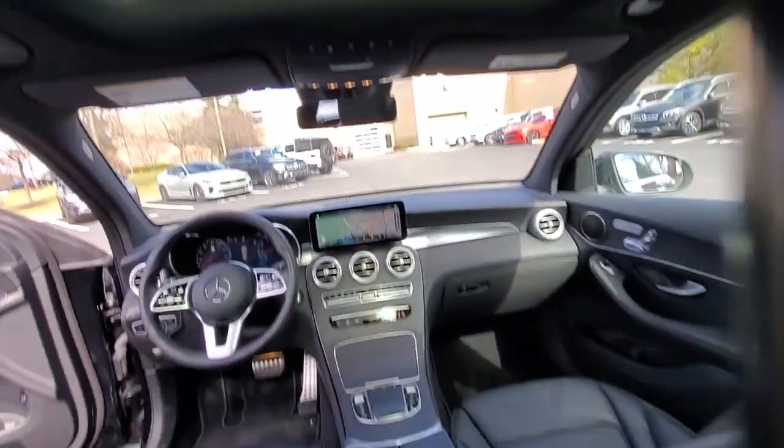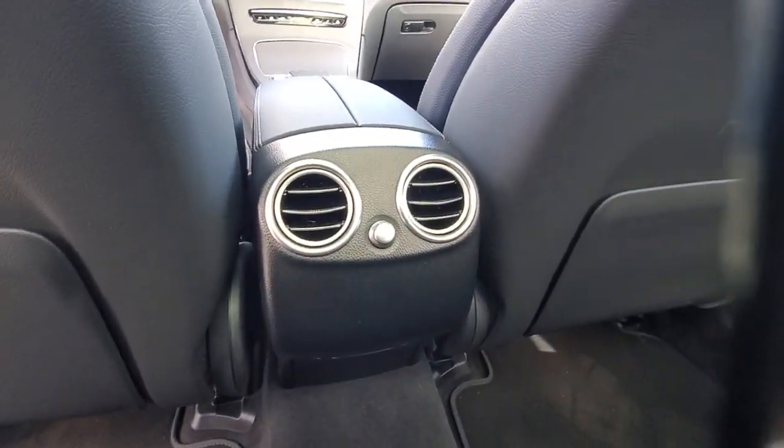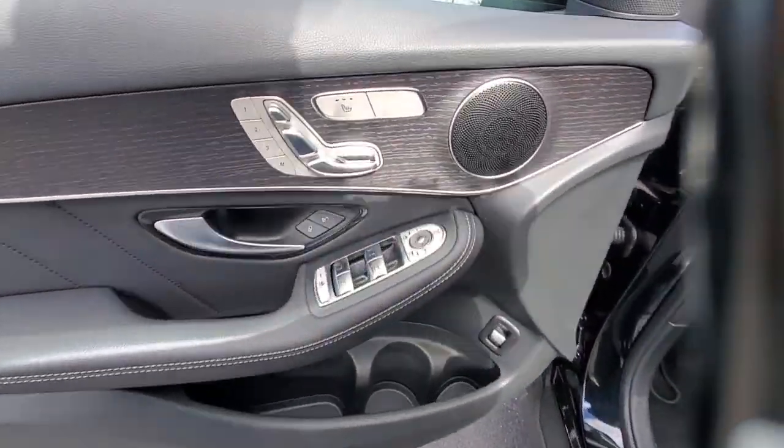Apple CarPlay and/or Android Auto, Panoramic Roof, Navigation System, Keyless Entry, Power Lift Gate, Power Passenger Seat, Heated Mirrors, Satellite Radio, Woodgrain Interior Trim, Fog Lamps.